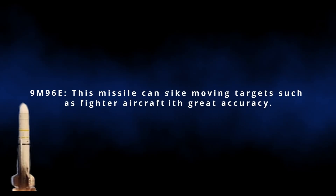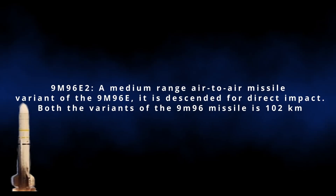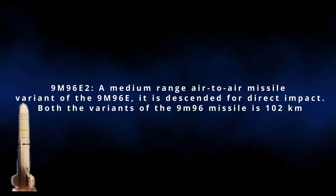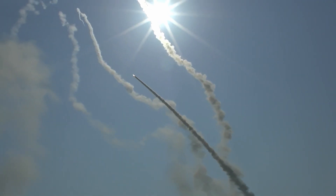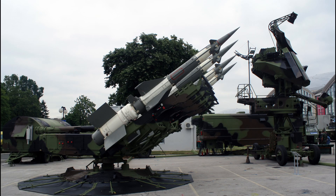The 9M96E missile can strike moving targets such as fighter aircraft with great accuracy. The 9M96E2 is a medium-range variant with a range of 102 km for both variants of the 9M96 missile. The system is also capable of exchanging data with other defense systems such as SA-12, SA-23, and S-300.